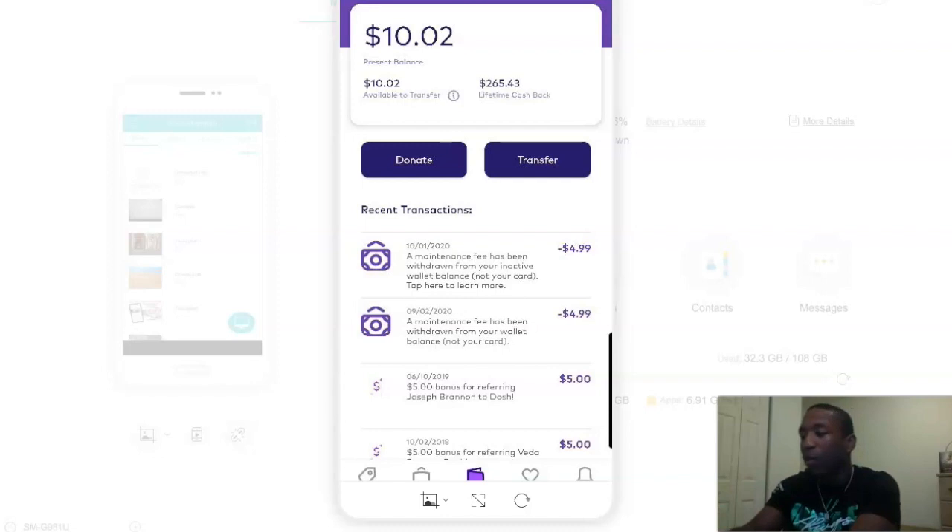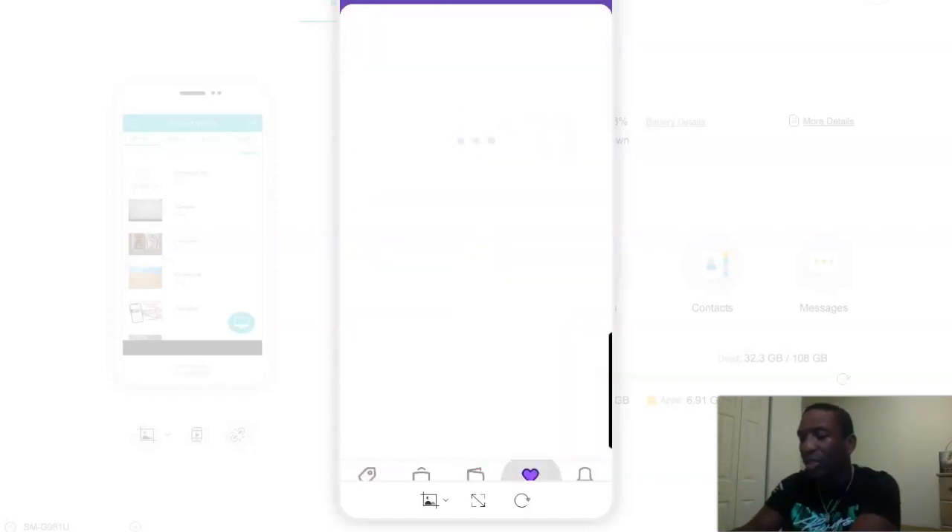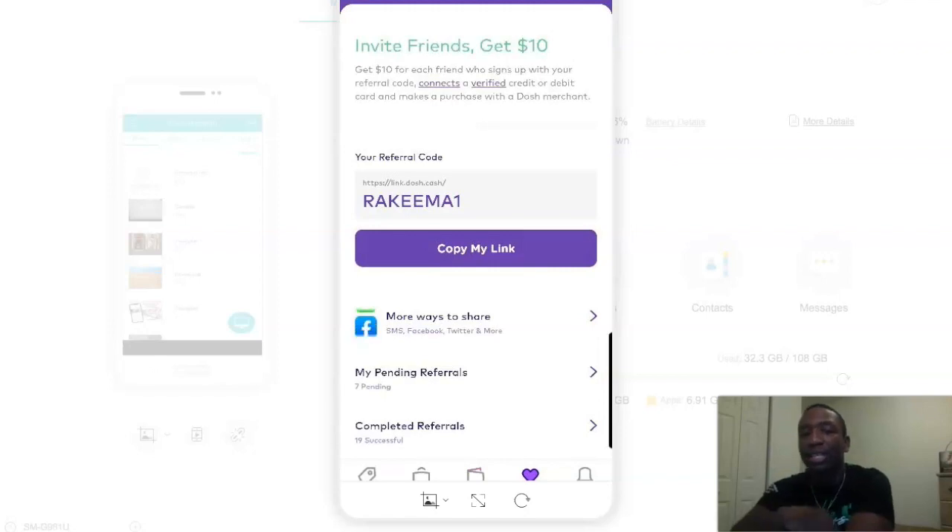It probably was even more. So you can see — it says invite friends, get $10 for each friend who signs up with your referral code, connects a verified credit or debit card, and makes a purchase with a Dosh merchant. Okay, so that's a little bit different now — they're trying to focus more on the cash back side — but you can still make money from this app literally for sharing it with other people.